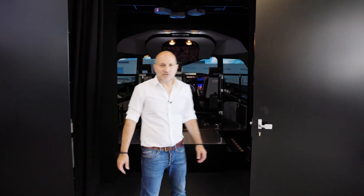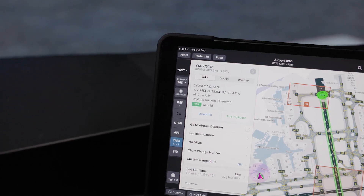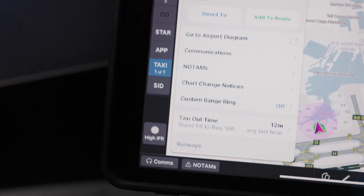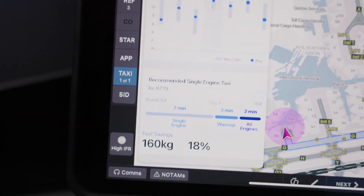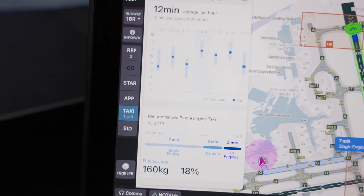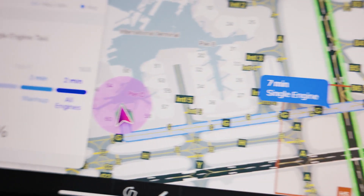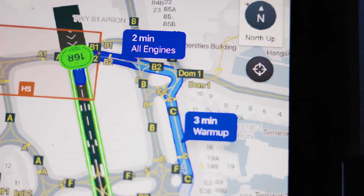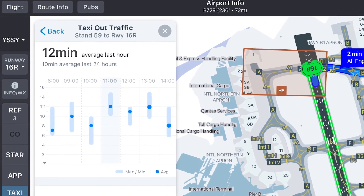A smart AFB would provide flight crews a better way to anticipate the route bond clearance and taxi times using real-time data. A pilot could designate their assigned runway and immediately see the average taxi time needed from their parking stand that day or even a particular hour. They could then better anticipate the actual taxi time they will need. A smart AFB would even recommend when they should use reduced engine taxi, when the engine should warm up, and when the remaining engine should be started based on the expected time to the runway, actual line-up time, and other real-time data.